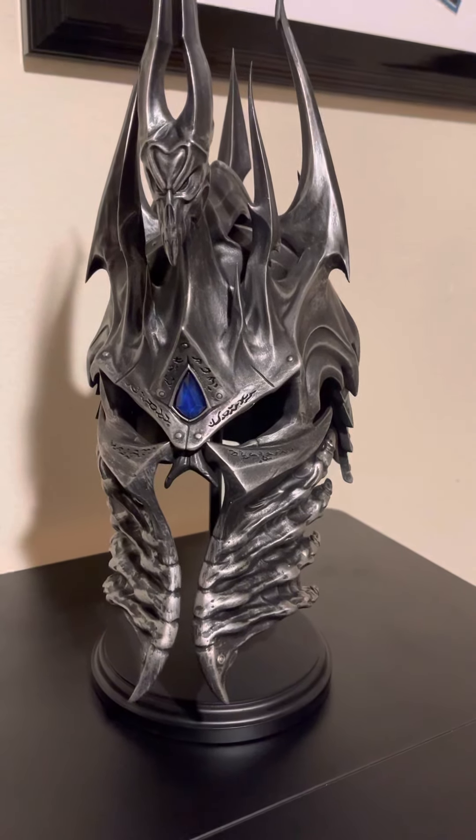This helmet — I just feel like this helmet with Frostmourne behind it, I would just lose my mind. I just wanted to do some high-quality zoom-ins here so you can see everything, all the attention to detail.